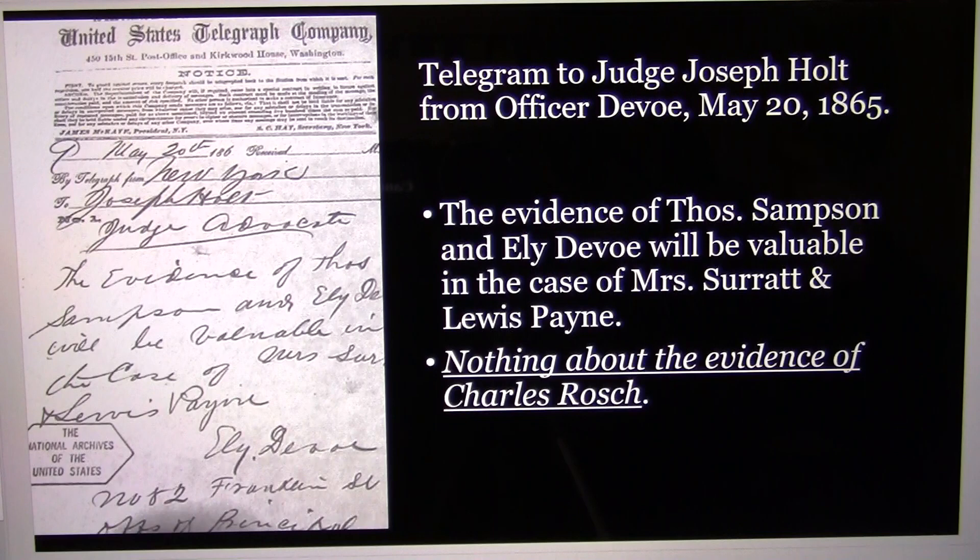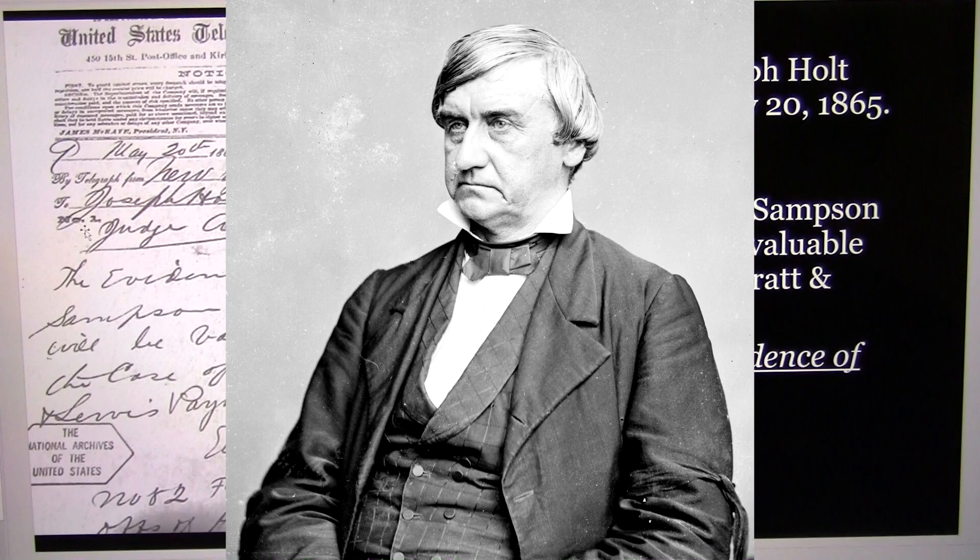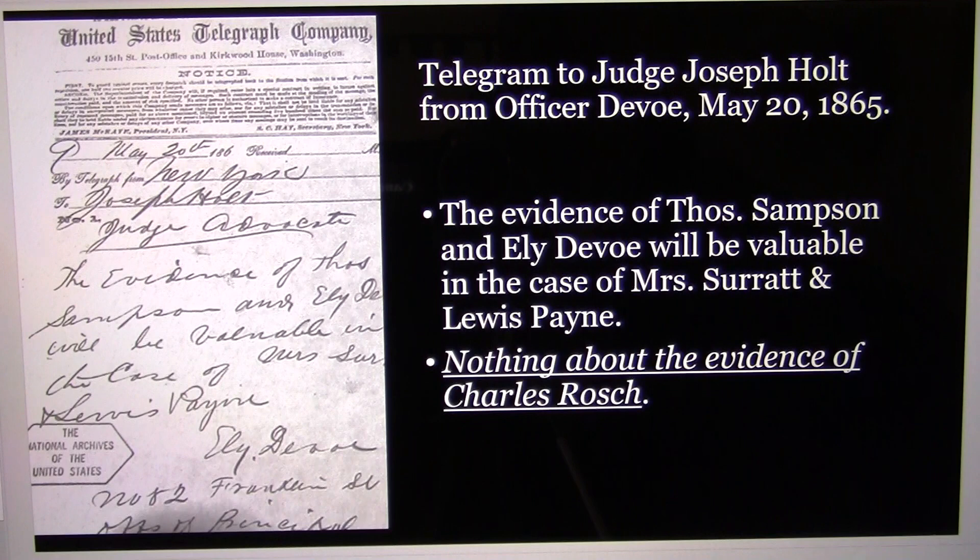In May, the trial was underway, and Eli Defoe sent a telegram to Judge Advocate General Joseph Holt. It says: 'The evidence of Thomas Sampson and Eli Defoe will be valuable in the case of Mary Surratt and Louis Payne' — but he says nothing about the evidence of Charles Roche, because that's the cover-up. Charles Roche didn't have a police report to prove that he was eligible for a reward or that he was one of the three that arrested Powell.